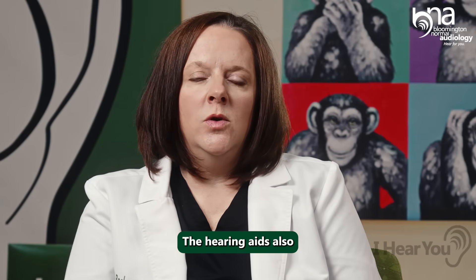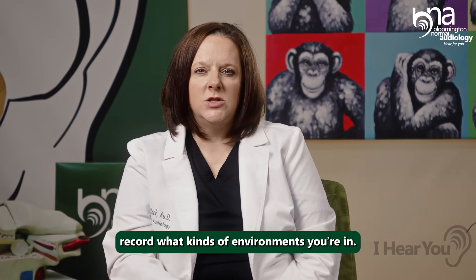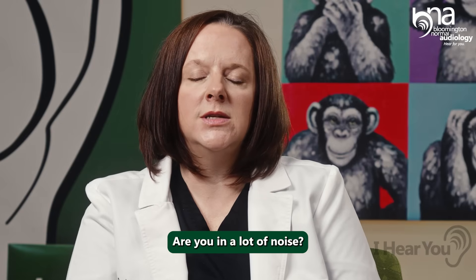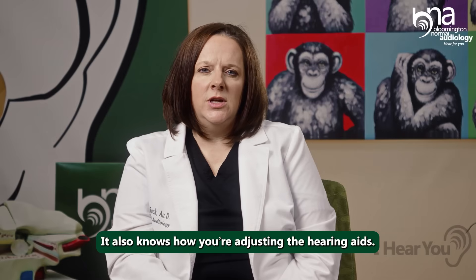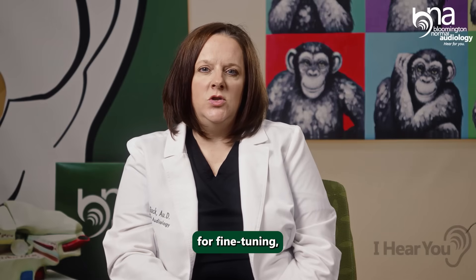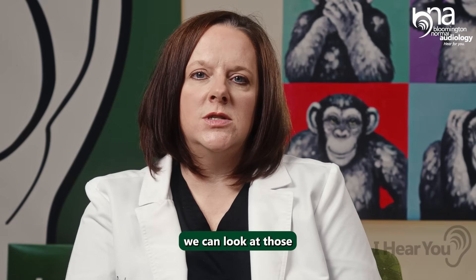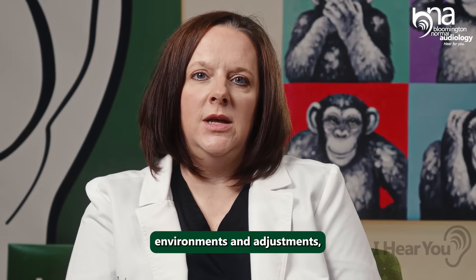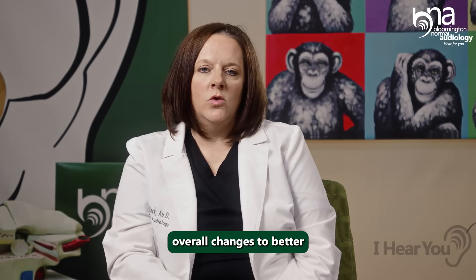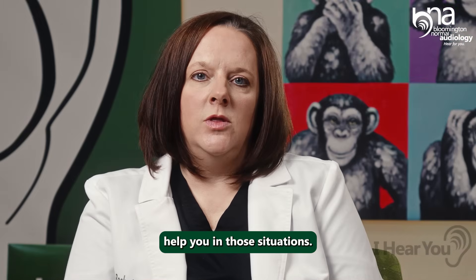The hearing aids also record what kinds of environments you're in — is it quiet most of the time, or are you in a lot of noise? And they track how you're adjusting the hearing aids, so that when you come back to see your audiologist for fine tuning, we can look at those environments and the adjustments you've been making, and make overall changes to help you in those situations.